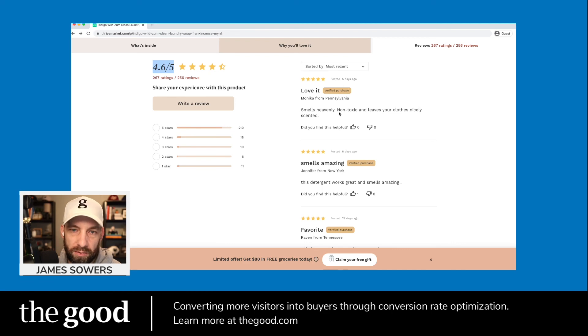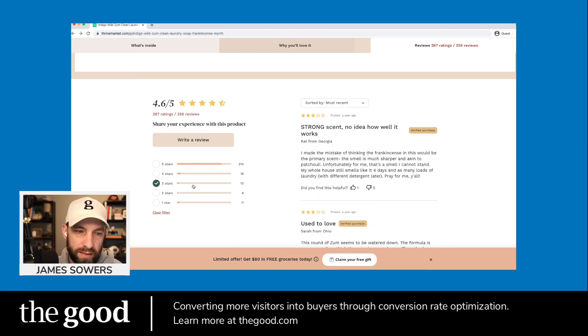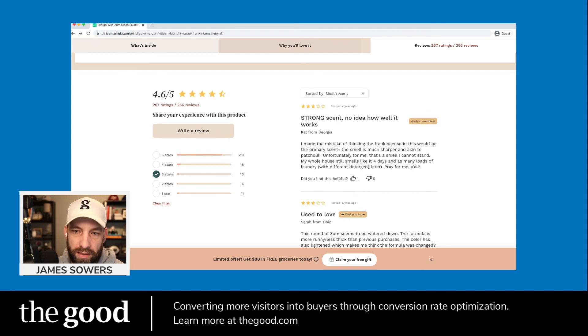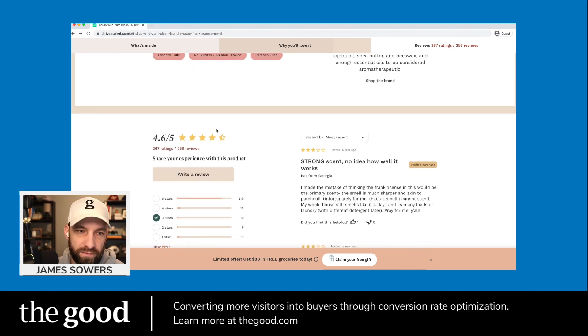Sorted by 'most recent verified purchase' — cool. I'd test different sort options: most recent, most helpful, lowest rated, highest rated. General consumer advice is to skip the 5-star and 1-star reviews — those people tend to be advocates or detractors for everything they buy. The honest signal is in the 3-star reviews. There's also an opportunity to manually curate two or three of the most compelling reviews into a highlighted row at the top — a custom three-column lockup with photos and a single compelling quote pulled from each.